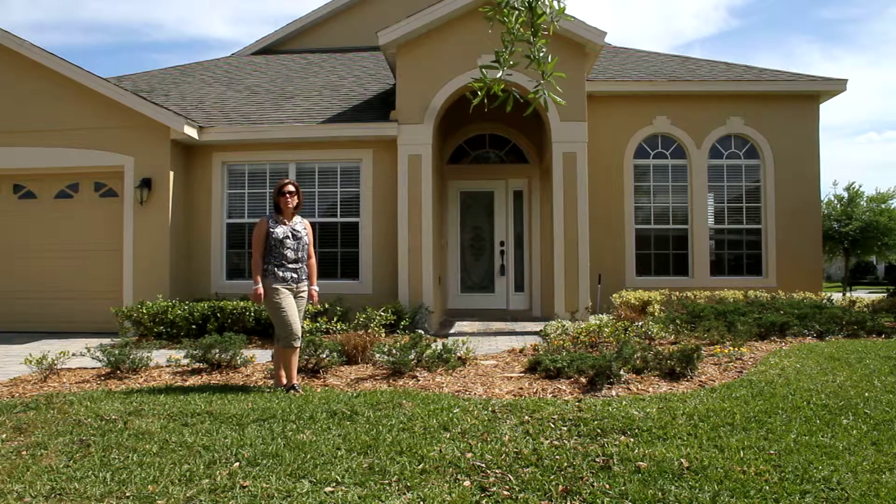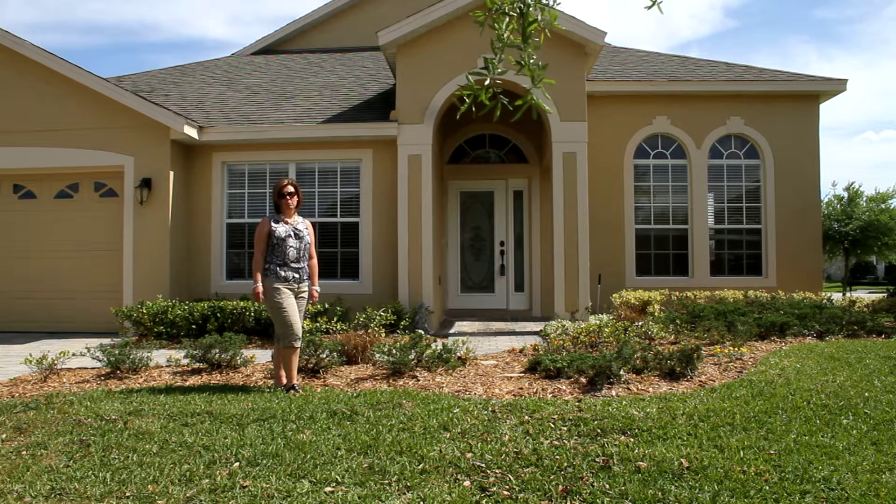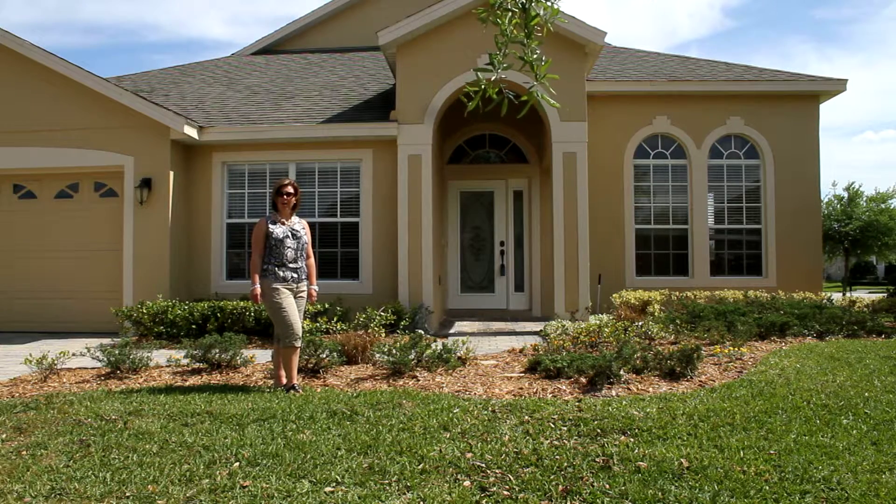Hi, my name is Jean Scott. Welcome to this beautiful home located right in the heart of Live Oak Preserve. This is a four bedroom, two full bath home. It's got a spacious garage and it has a huge bonus room that could be used as either a playroom or an office.